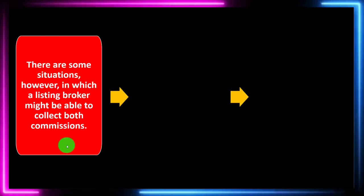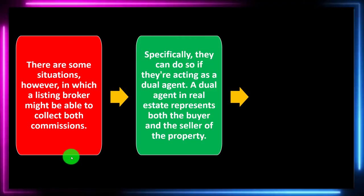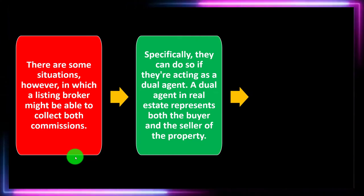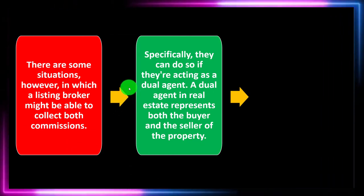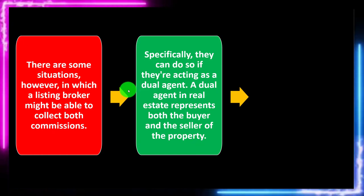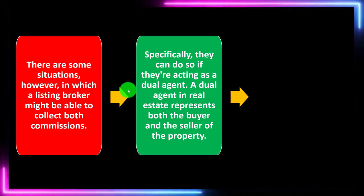There are some situations in which a listing broker might be able to collect both commissions — specifically if they're acting as a dual agent, meaning they're acting on both sides of the transaction. A dual agent is a real estate agent who represents both the buyer and seller of the property.